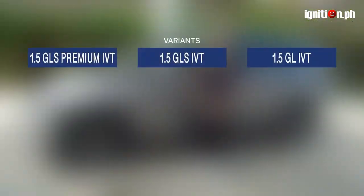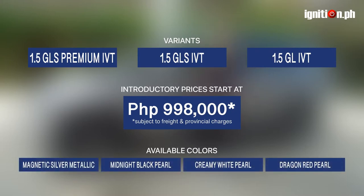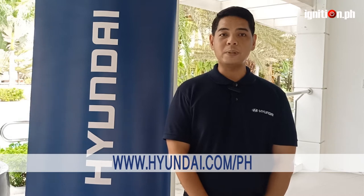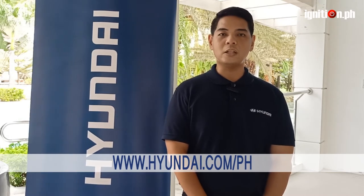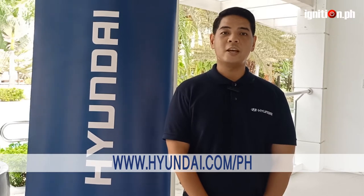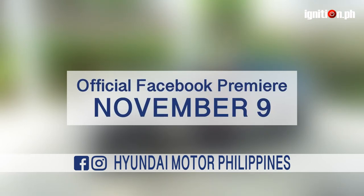The Stargazer comes in three variants. Today we have the 1.5 GLS Premium IVT. I'd like to invite everyone to please visit the Hyundai Motor page at www.hyundai.com.ph and check out the latest Stargazer. The Stargazer is already available for pre-booking starting October 19th. Also, don't forget to catch our official Facebook premiere on November 9th.